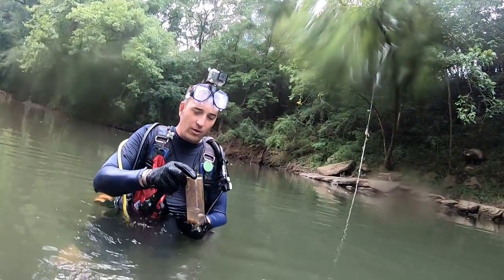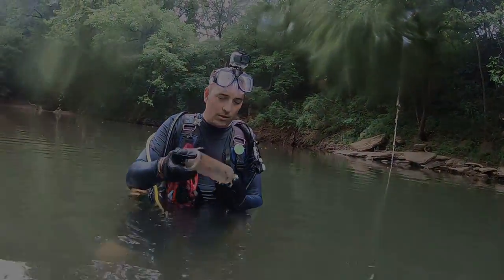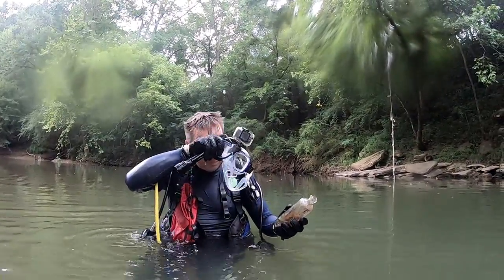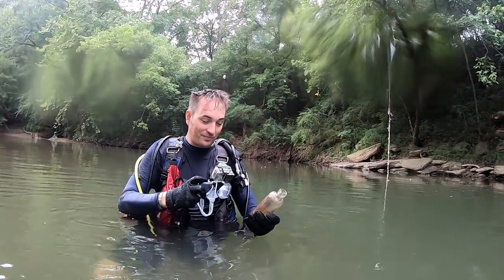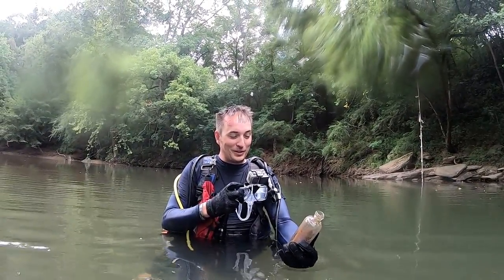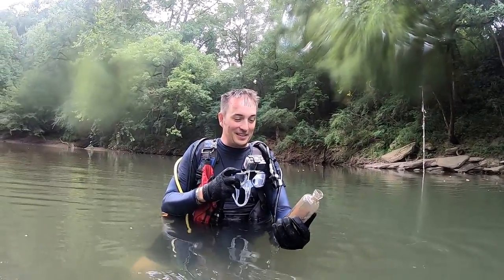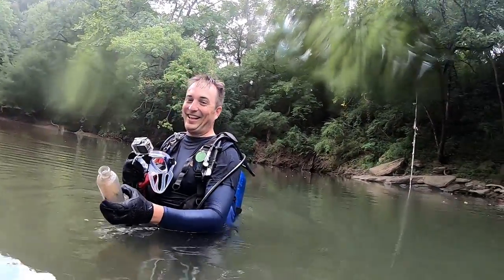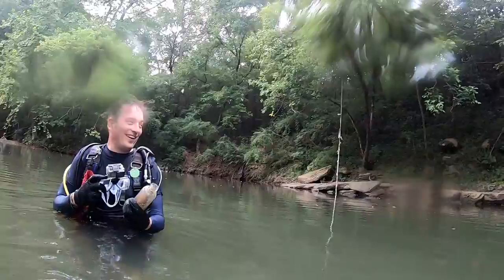If a whiskey jug can survive down there, then anything can. On the rare factor it's not a super rare one, but that doesn't matter — this is absolutely priceless to me. It's unbelievable. We've got to keep going — there's no telling what's over there.